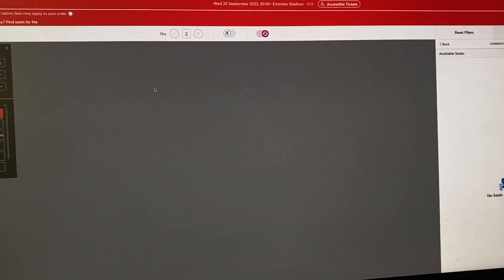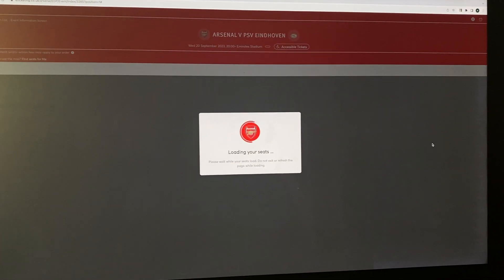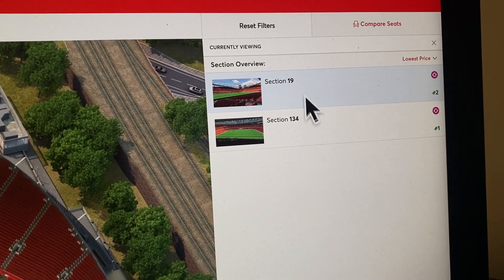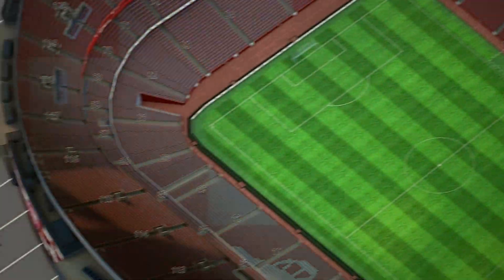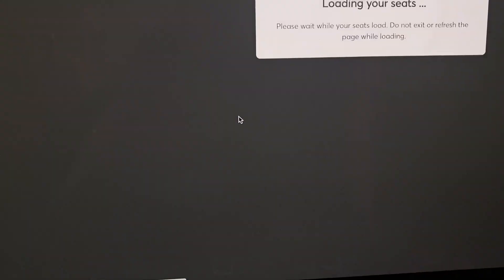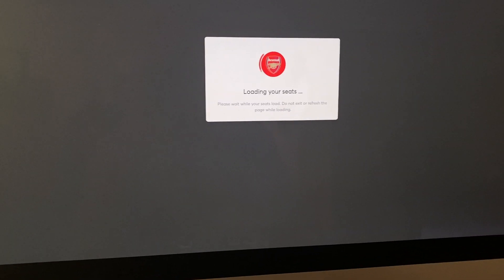Why can't when the tickets come up here - if we go back and refresh - it's still showing those two on row 19. When this comes up and you click on this, why can't that be the process of selecting the seat, instead of having to click on it, then it zooms into the area, says loading seats, highlights the seat, and then you've got to get your mouse exactly right and click on the seat - by which time there's no chance, because anybody that's got a bot or any automation to operate this system, you're never going to beat it.